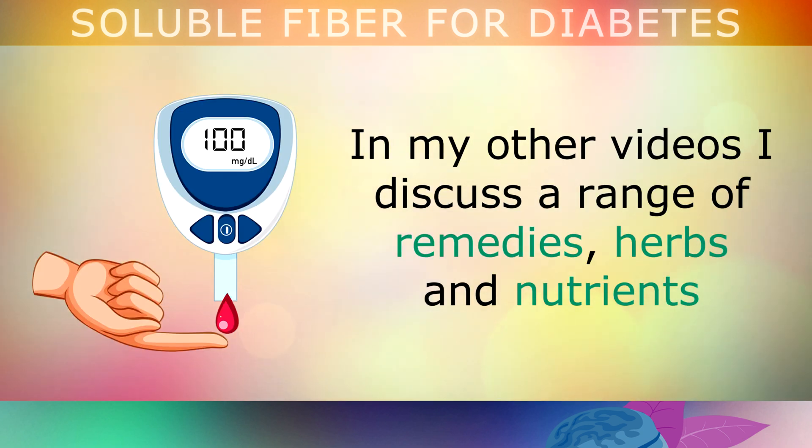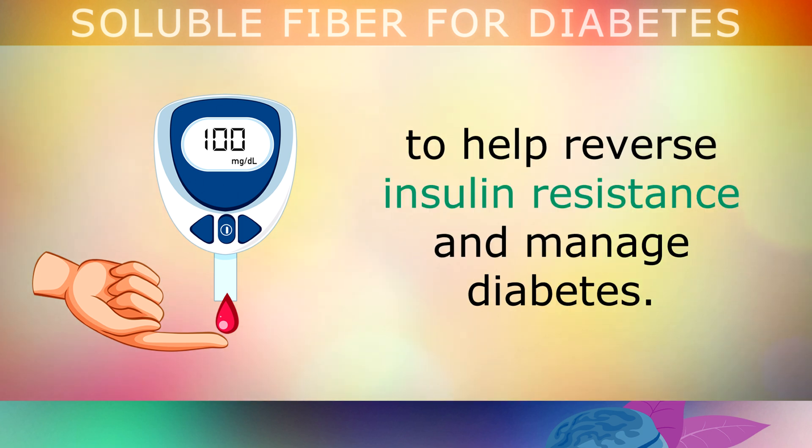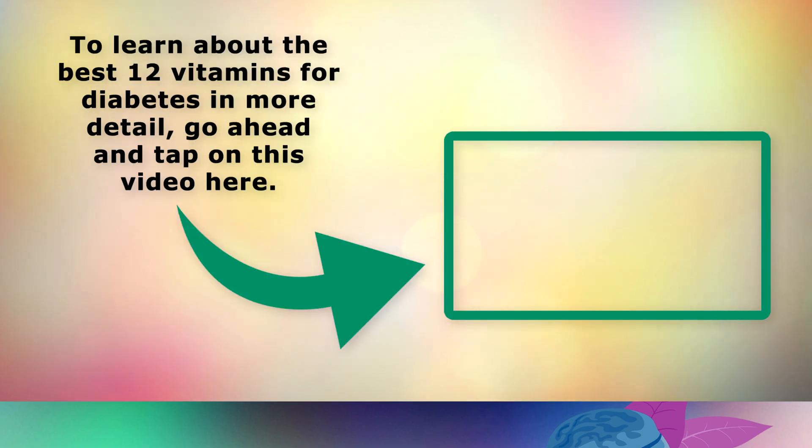In my other videos I discuss a range of remedies, herbs and nutrients to help reverse insulin resistance and manage diabetes. To learn about the very best 12 vitamins for diabetes in more detail, go ahead and tap on this video on the screen now. Thank you so much for watching, and as always, I wish you great health, wealth and happiness.